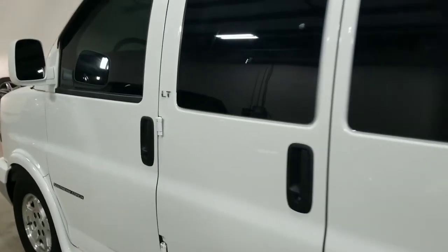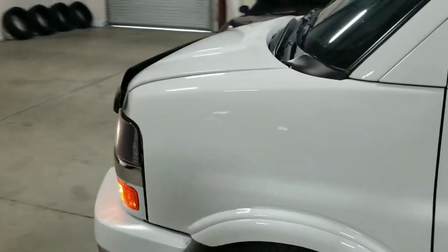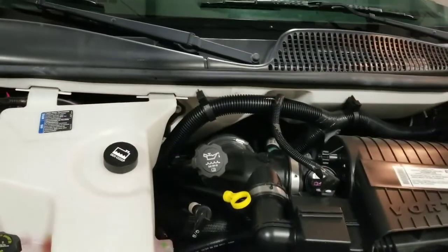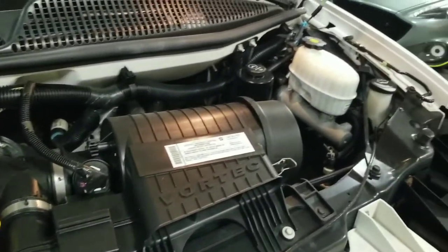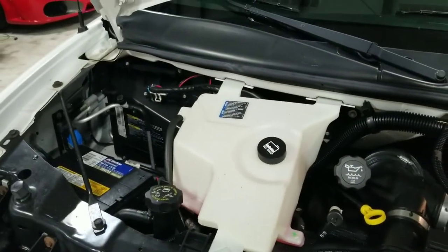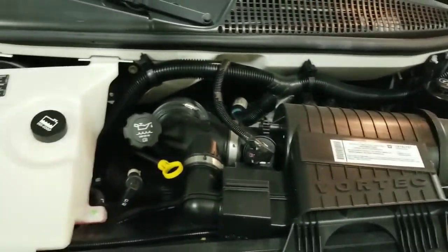Going ahead and opening up the engine compartment. There is a prop for the hood, but I'm just going to keep it open with my arm. This vehicle is powered by the 5.3-liter Vortec V8 engine — very reliable engine. You are able to tow with this vehicle, and I'd say it would make an ideal road trip vehicle. It makes plenty of power to get you and your family cross-country.